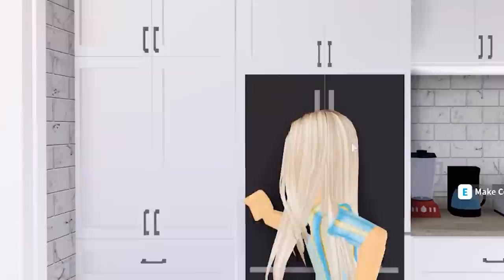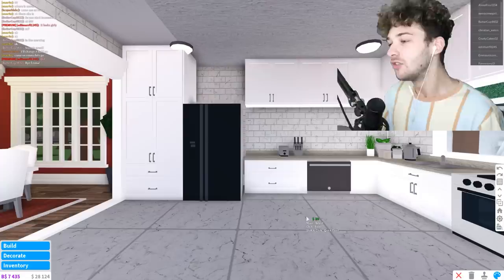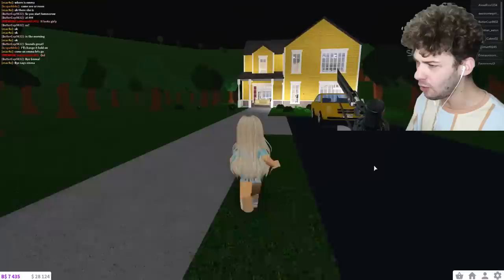I wish I could make a fake fridge or go inside one of the cabinets. I'm going to have to get into build mode and get creative. Alright, I've added the beginning. You guys can see the kitchen — it looks pretty normal, pretty basic.